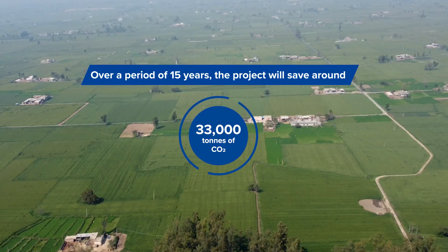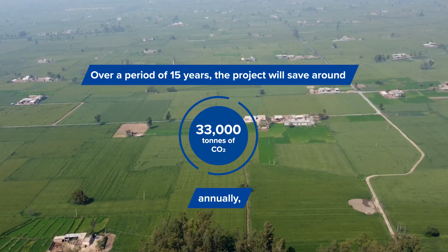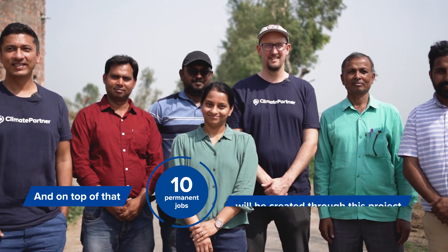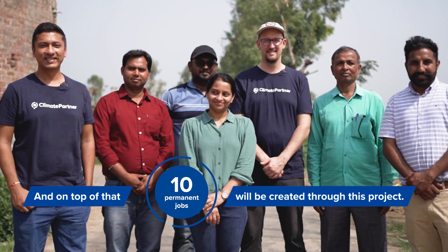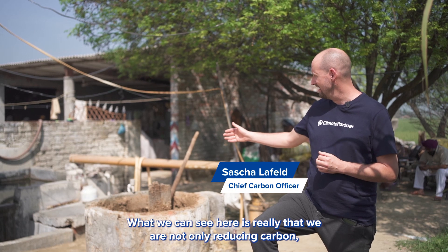Over a period of 15 years, the project will save around 33,000 tons of CO2 annually. On top of that, 10 permanent jobs will be created through this project.